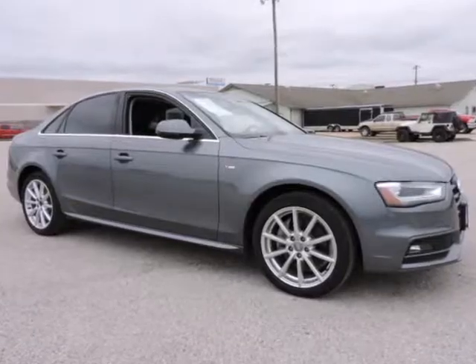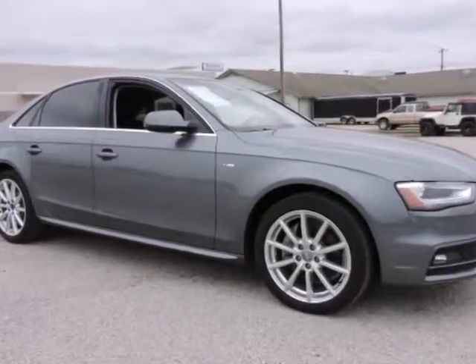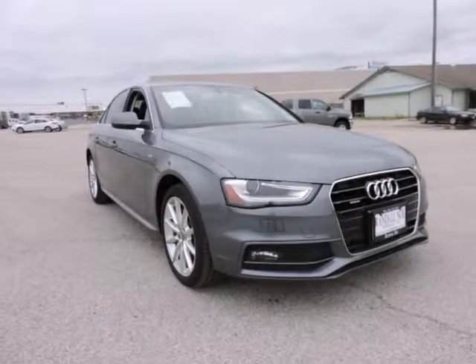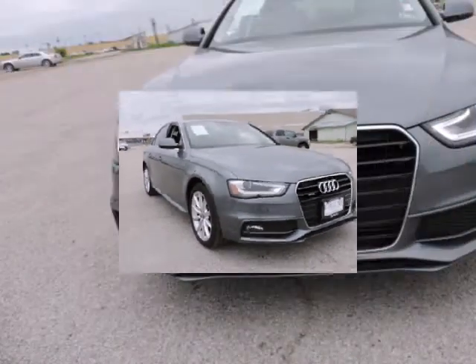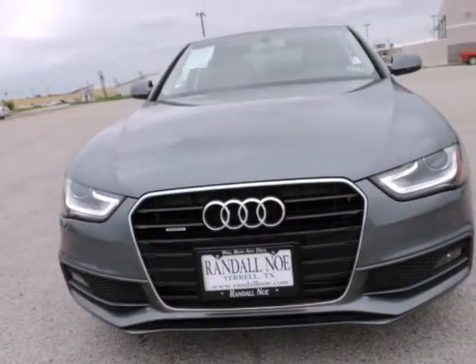Cold Weather Package, Premium Plus Package, A4 2.0T Premium Plus Quattro, 2.0 4-cylinder TFSi Dual Overhead Cam, 8-speed automatic with Tiptronic, Quattro.